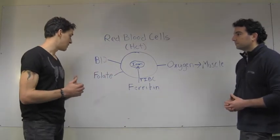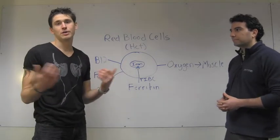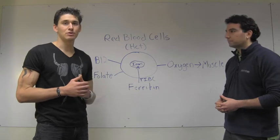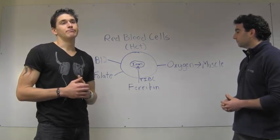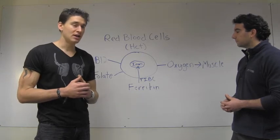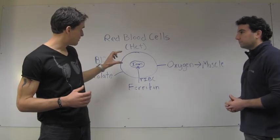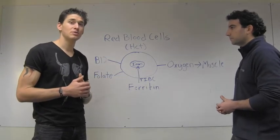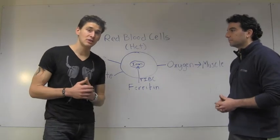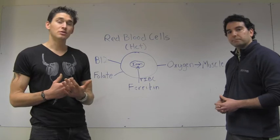B12 and folate — you're going to get those from, for example, meat is a perfect example, or from algal sources, things of that nature. Ferritin, an iron storage protein, is huge in terms of something that tends to be deficient, especially in athletes who are really beating their bodies up and experiencing a lot of nutrient turnover.